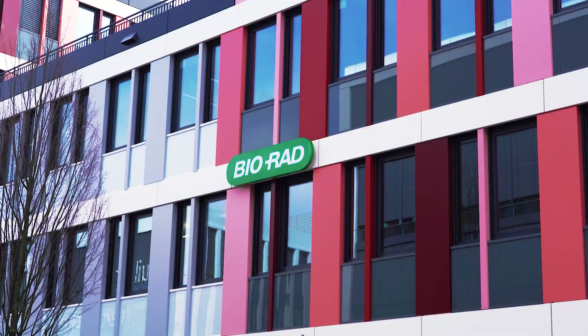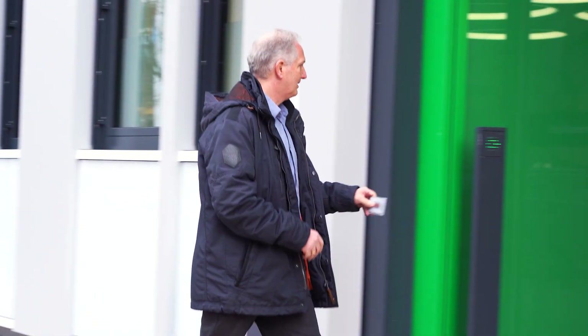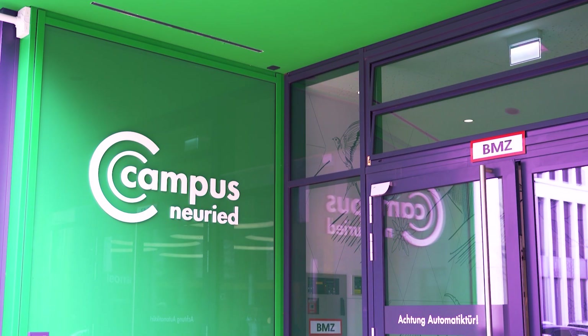Introducing Bio-Rad's state-of-the-art facilities and antibody discovery services, based in Neureid, near Munich, Germany.